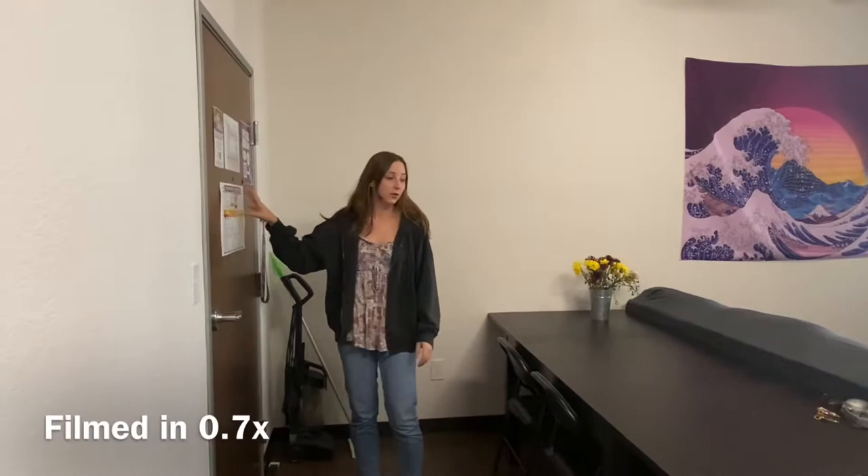Hi guys, my name is Faith. I'm Shaylee. I'm Mikayla. We wanted to do a Grand Canyon University apartment tour. We are living in Jerome this year, and when we were looking for apartments we were looking on YouTube to see what it would look like, and a lot of the videos were almost too long or didn't tell us what we needed, so we're making this quick and to the point to help you guys figure out what you want in an apartment.